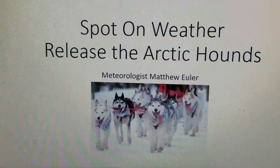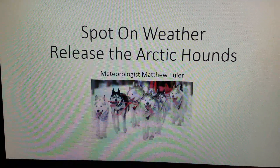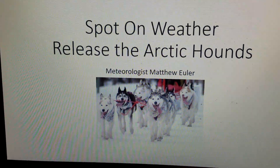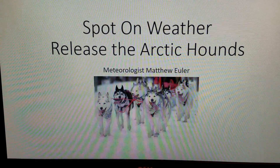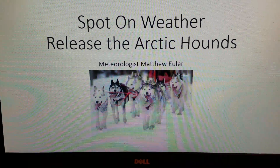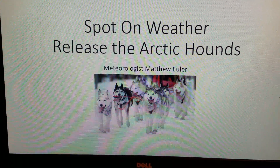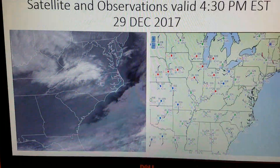Good evening! I'm Spot On Weather Meteorologist Matthew Euler, and tonight I titled this presentation 'Release the Arctic Hounds.' I was at Busch Gardens last night up in Williamsburg and noticed how warmly everybody was dressed on the tram. I was tempted to title this 'All Aboard the Arctic Express,' but decided against it. This will represent what it feels like when the Arctic air comes to Southeast Virginia — it's going to be really cold, folks.